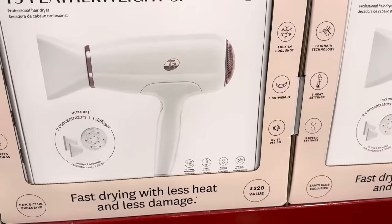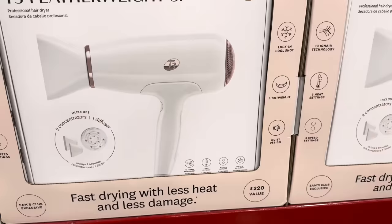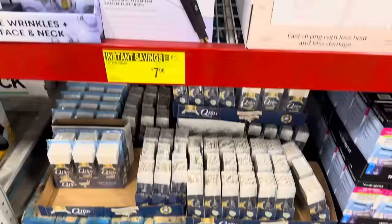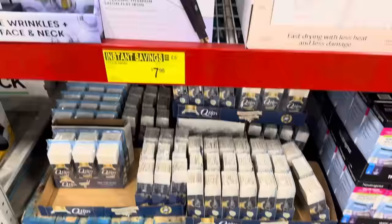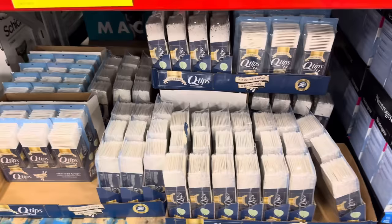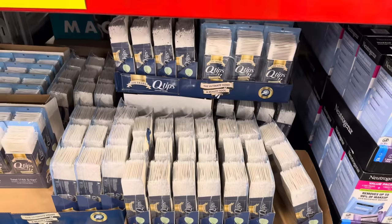The T3 Featherlight 3i — that is a beautiful looking blow dryer. One diffuser included, three heat settings, two speed settings, and a lock-in cool shot. $20 off, limited time only, $79.98. Can't be without the Q-tips — 1,750 of them, $7.98, saving yourself $2. These are going to last you a long time unless you just really have an obsession with cleaning your ears.